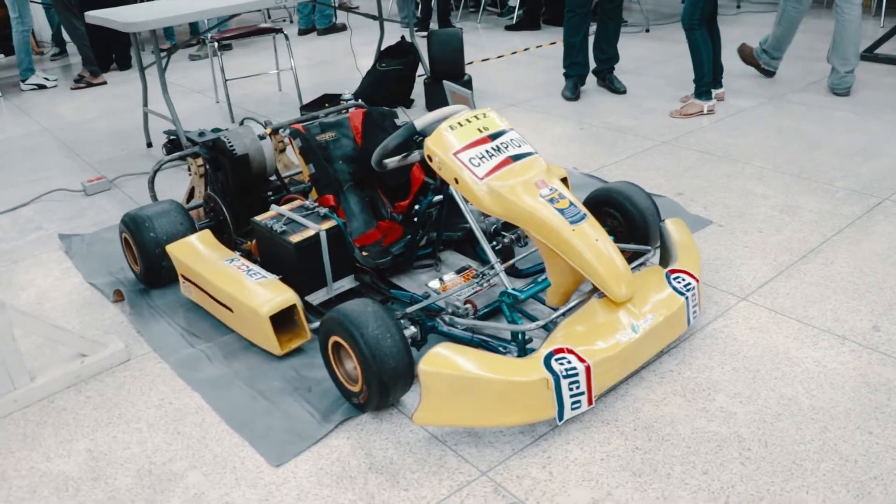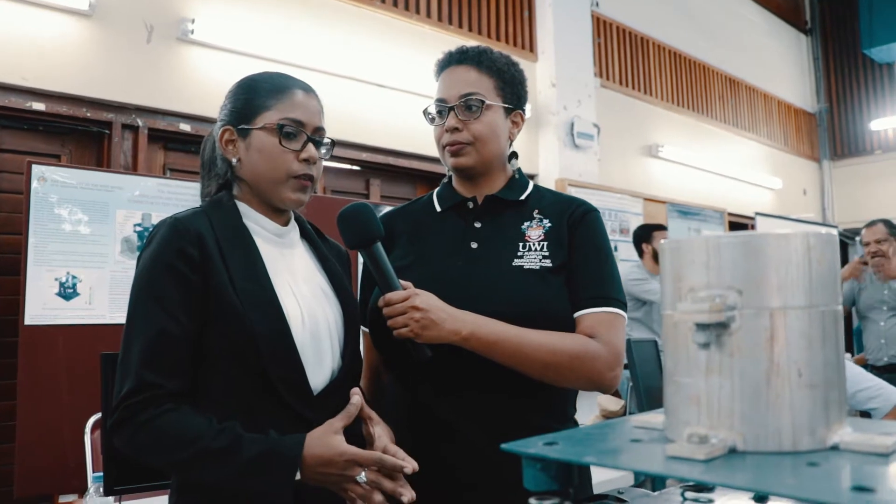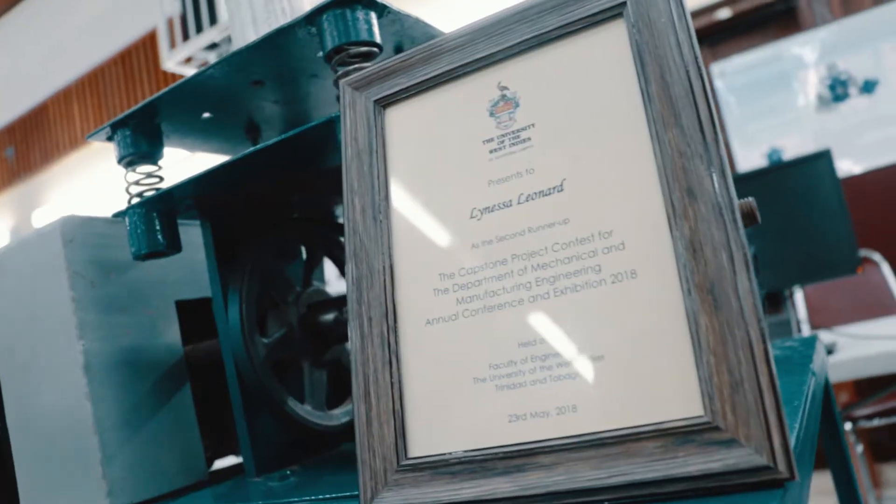I'm here with Lonessa Leonard, the third-place winner at the Department of Mechanical and Manufacturing Engineering. She created this vibratory soil compactor — a machine used to measure the density of soil by means of measuring soil compaction. We want to measure soil compaction with respect to the construction and agriculture industry to determine the maximum density and load that can be applied to the soil before any major form of construction.